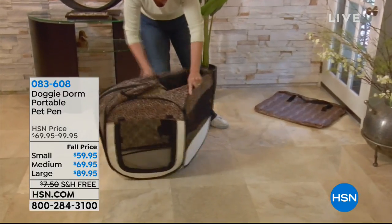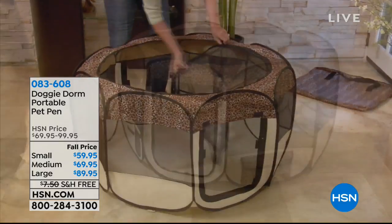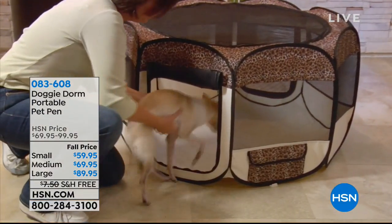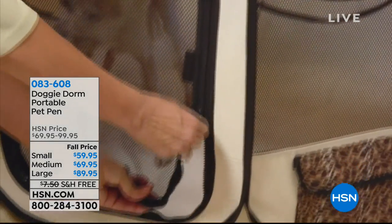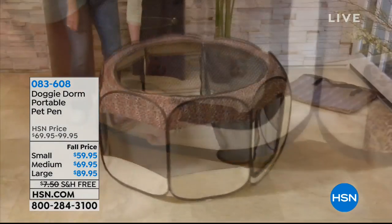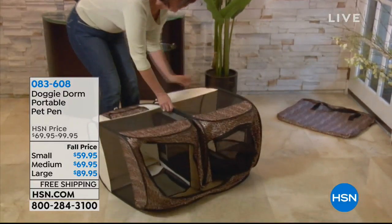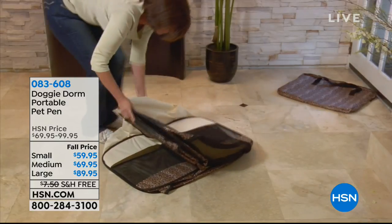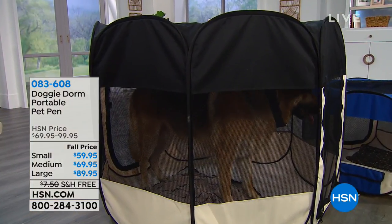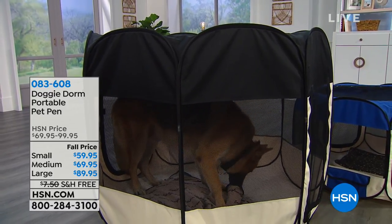In all of our pet shows, that is the world-famous Doggy Dorm. This is a portable pet pen, and I like these a lot better than those hard side crates, those metal crates. First of all, these are foldable and portable — take them everywhere you go. They're so much easier to carry because you even get the carry bag included. They have a lot more ventilation with all the mesh siding, and today we have them in colors, and we've got three different sizes. You can choose the small.